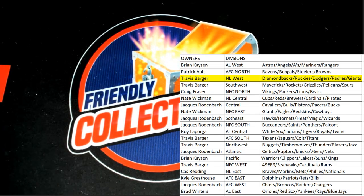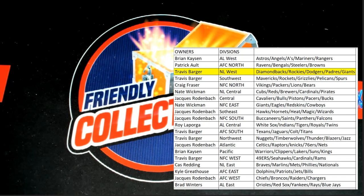All right, great stuff guys — that is Friendly Collectibles, and that was Black Friday Cyber Monday number 111. Thanks for joining tonight.